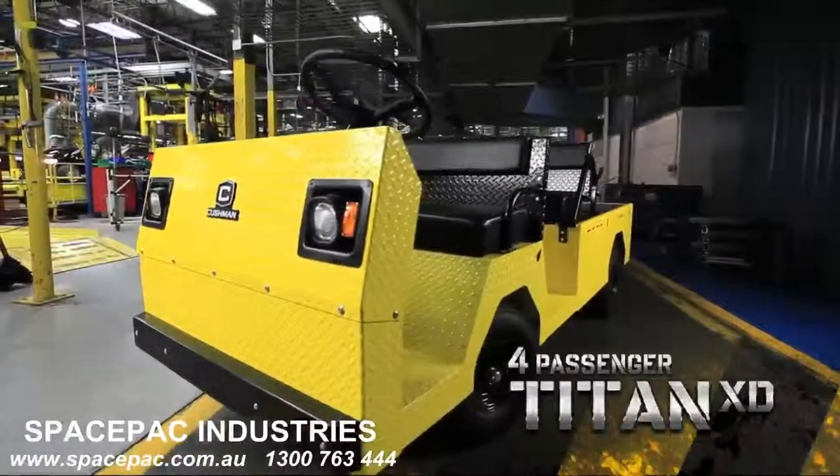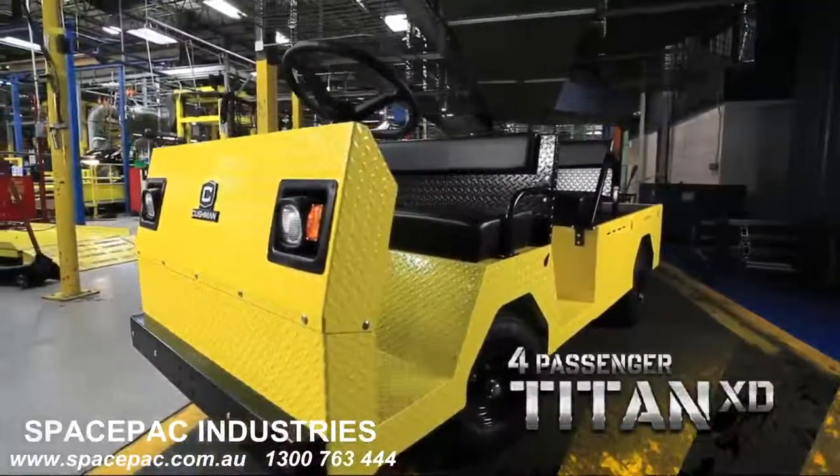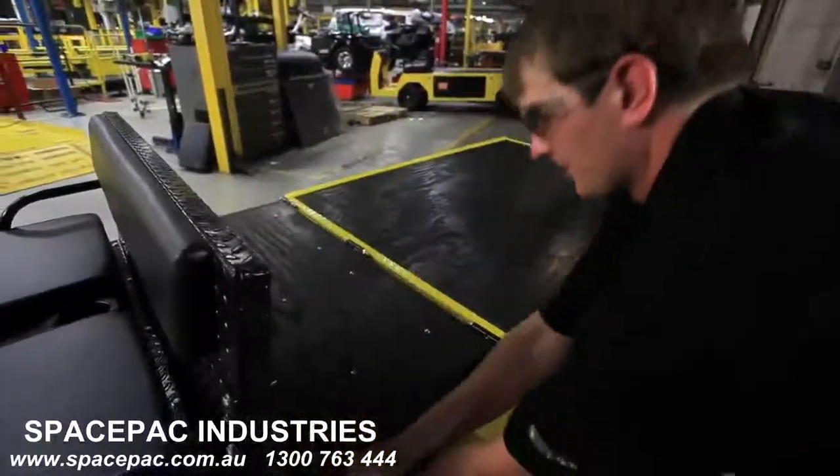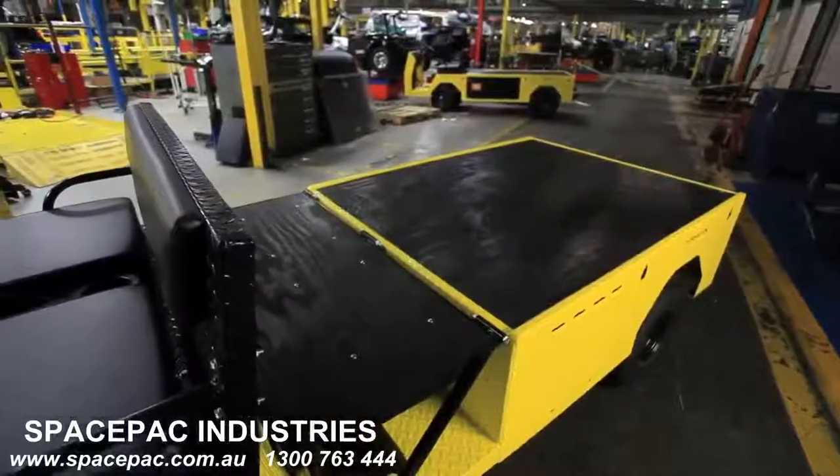The Titan XD is also available in a four-passenger model. The fold-down second row easily converts from seating to an extended cargo deck.